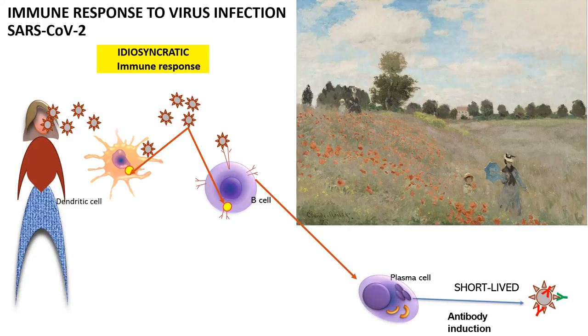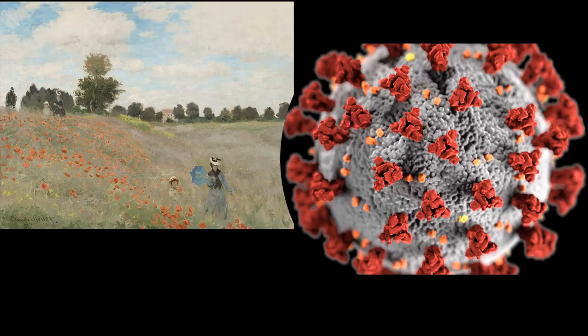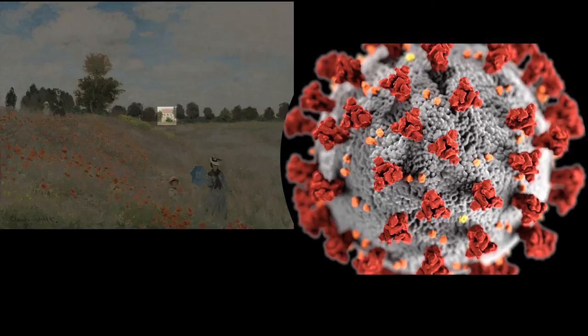So both in the painting and for the virus, if we really want to draw the attention to the house and the windows in the house, or draw the attention to the spike protein, what do we do? We have to make a note — we have to tell people what to see. And we have to tell the immune system also what they need to see. And that way they will not miss it.